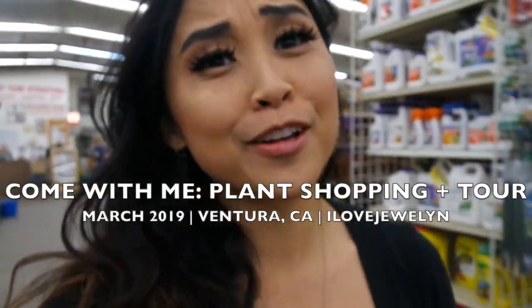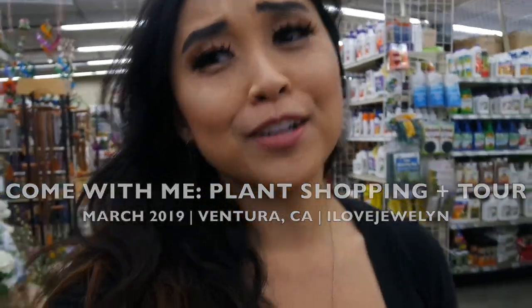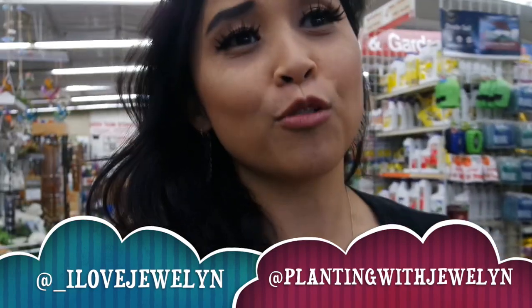Hey guys, welcome back to my channel. Welcome to another Come With Me. I'm here in Ventura, California, about 59 miles north of me. I've never been here before, so I hope you guys enjoy this Come With Me.